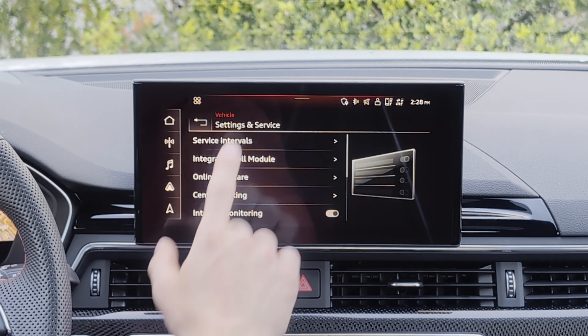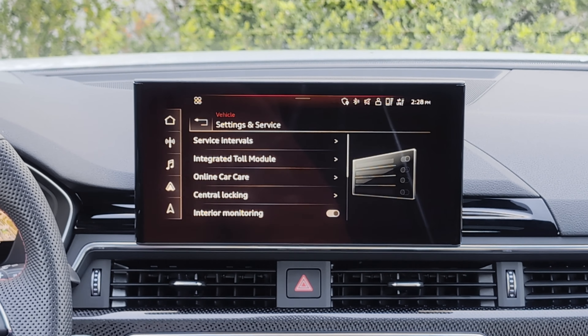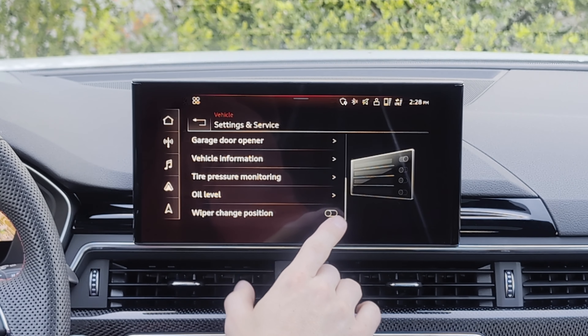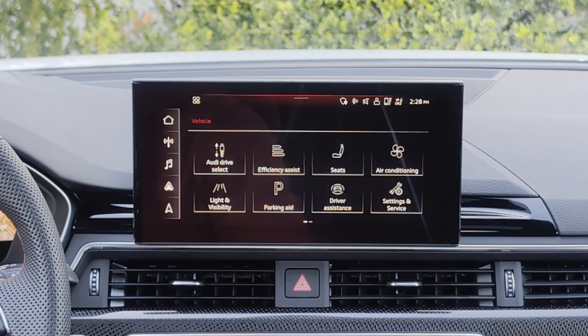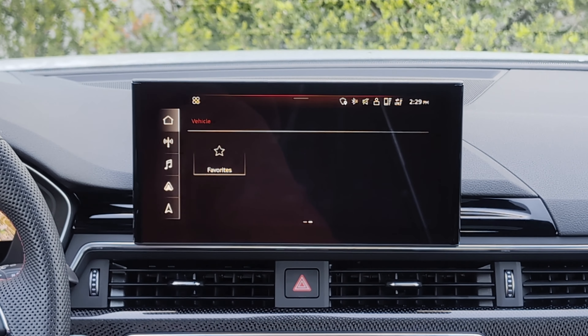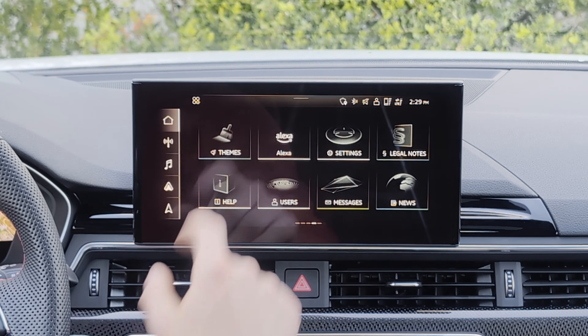You can also adjust some settings for adaptive cruise control. Under settings and service, you'll see information for service intervals — you can reset that if you do your own oil changes. Integrated toll module is nice if you drive a lot of toll roads. There are a few other settings including garage door opener settings, oil level, tire pressure monitoring adjustment, and you can put the windshield wipers into a change position in order to swap out your blades.